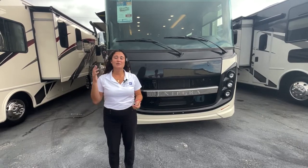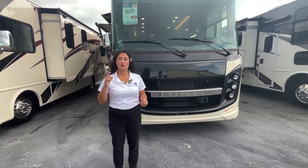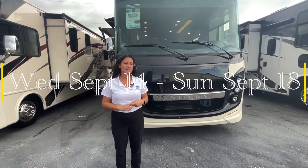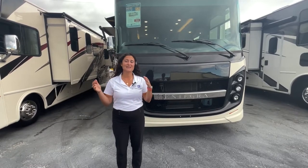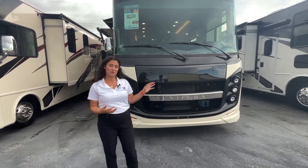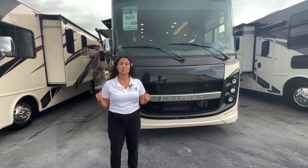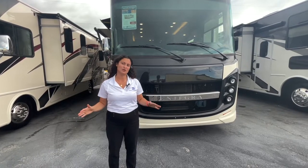We have the Hershey PA show coming in two weeks — we're going to be there from Wednesday the 14th to Sunday the 19th. It'll be in Hershey, Pennsylvania and I'm going to be there in the Integra display. So I'm taking the next couple weeks leading up to the show to go over some of the Integra models and floor plans. We can get you a really good deal at that show, so please come out and see me — ask for Gabby in the Integra display. I would love to get you in your next coach.